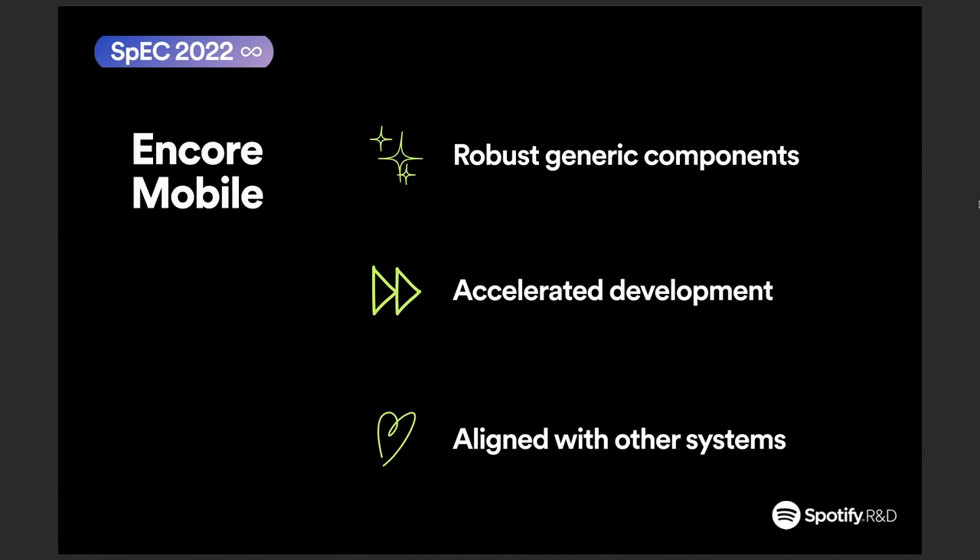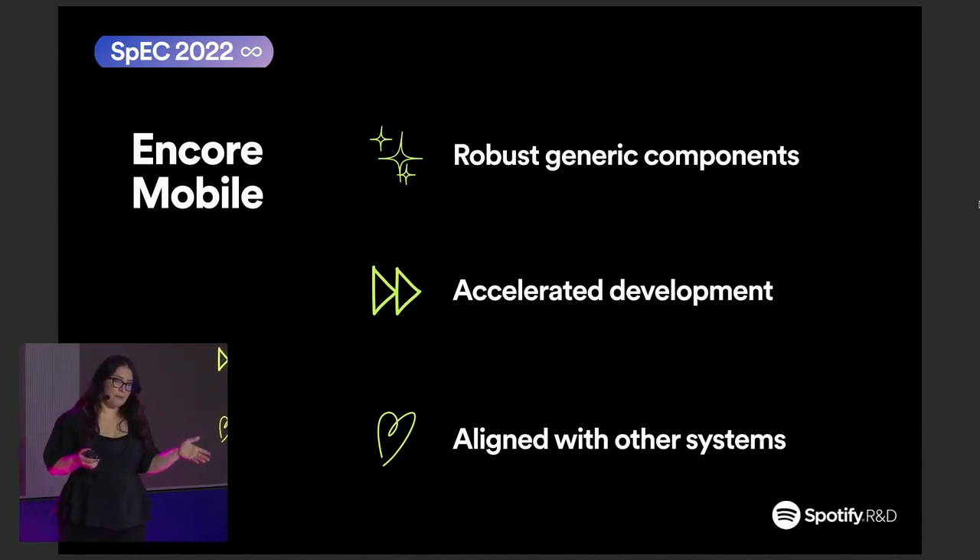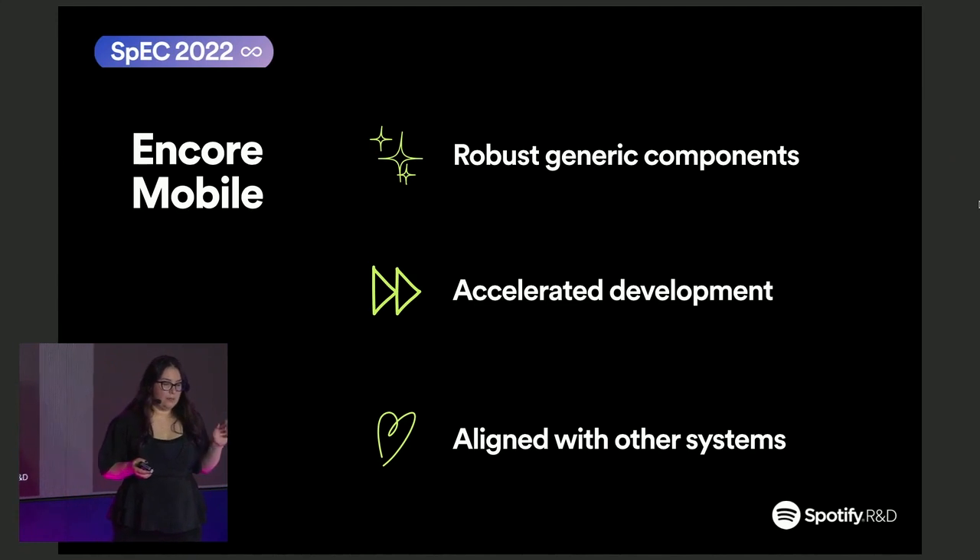These components also need to be very easy to use to be able to accelerate UI development. We want to provide a lot of out-of-the-box features, so you don't have to do anything, and any APIs should be very easy to use. Encore Mobile components also need to be aligned with other systems — consuming all the design elements from Foundation, aligned with Encore Web since similar components should behave the same on web and mobile, and also aligned with existing mobile local systems to make sure we cater for their needs.